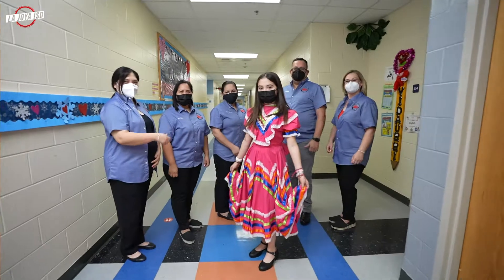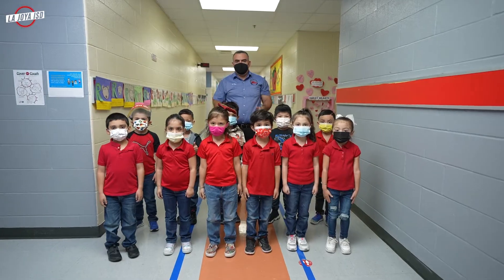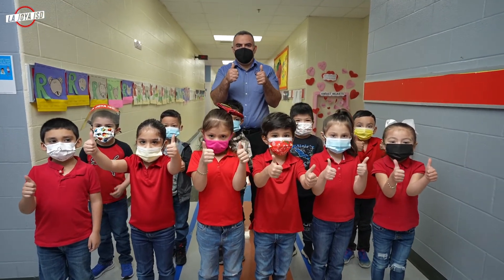Los invitamos de una manera cordial a visitarnos y a formar parte de nuestra familia, la familia Corina Pena. Our teachers and students at Corina Pena Elementary are poised to become tomorrow's movers, shakers, and leaders in their STEM fields.